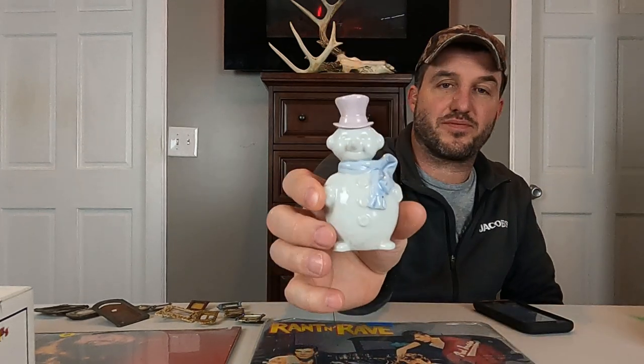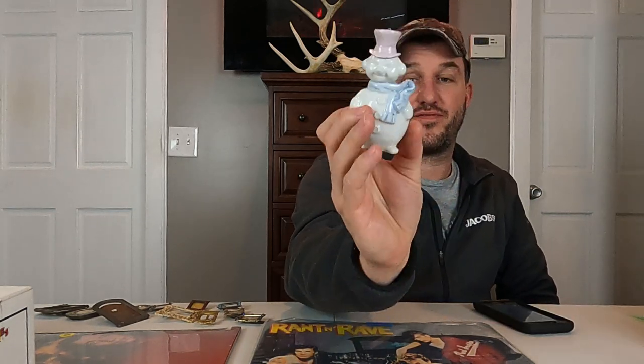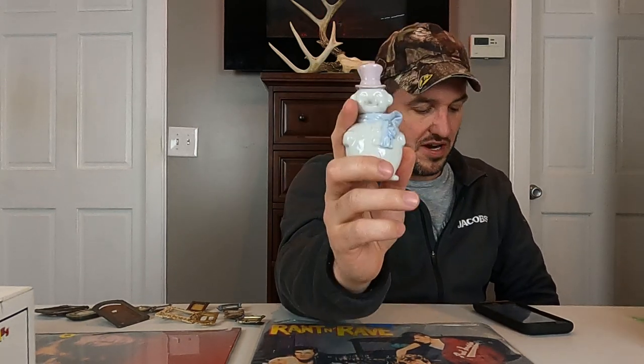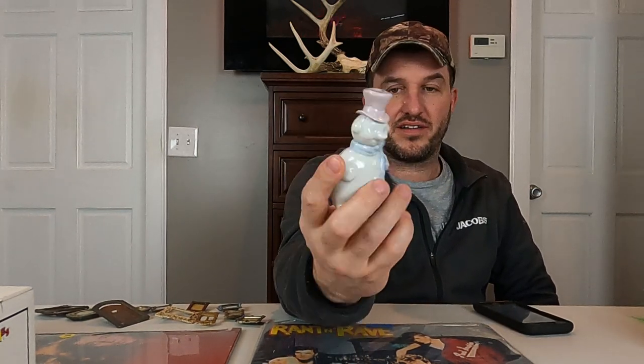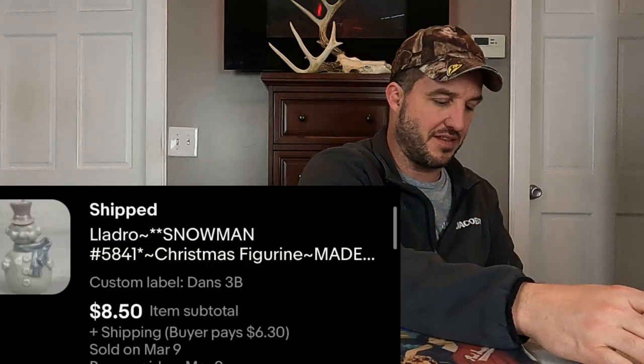Yesterday I did a video that had this same exact ornament in it, but this is the last one because we did have a quantity of two. Still has the tags and stuff on the back. These were $50 originally — that's crazy to me. This is a Yadro number 5841 Snowman. $8.50 plus shipping on this one. Another ornament selling in March.